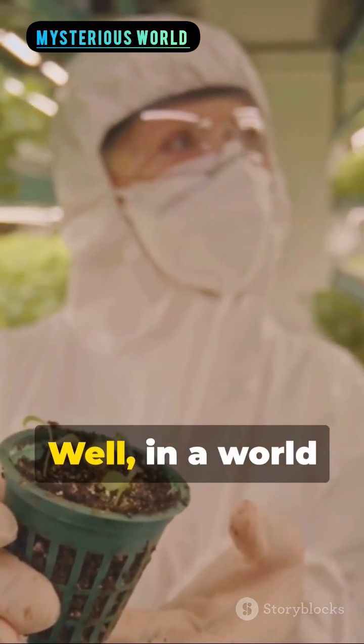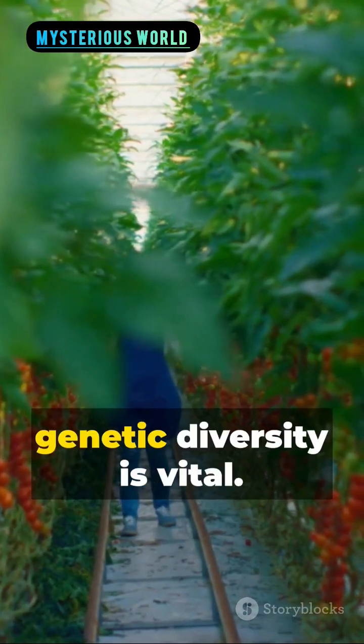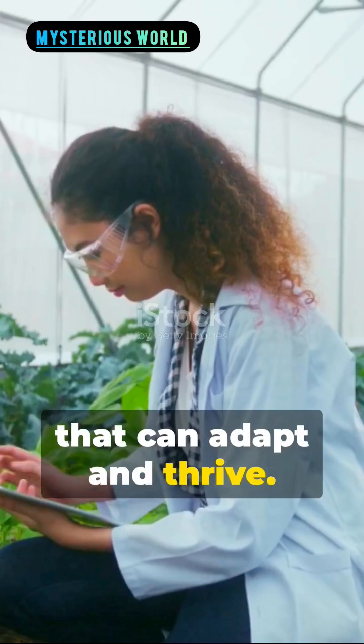Why such a vault? Well, in a world facing climate change, pests, and diseases, preserving genetic diversity is vital. We need this diversity to breed new crop varieties that can adapt and thrive.